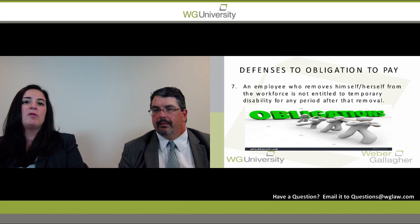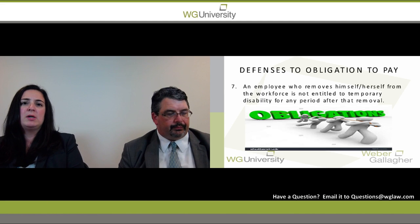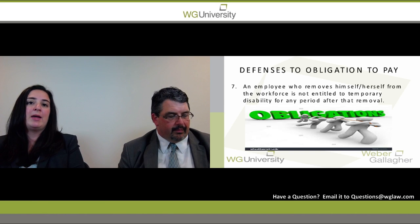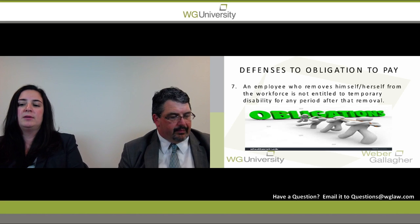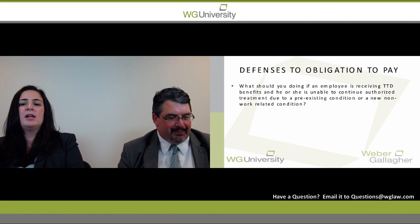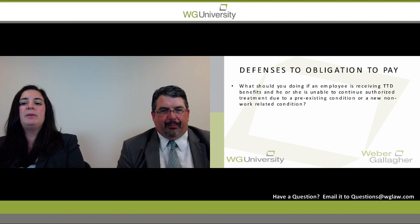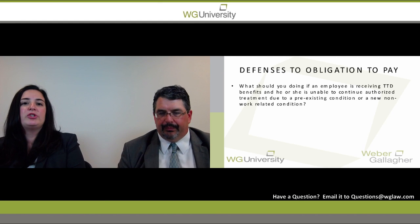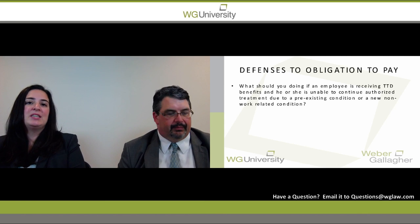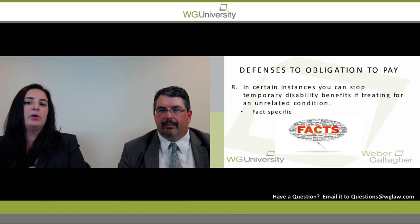A lot of times these are fact-specific cases, so feel free to reach out if you have a similar situation and want our opinion — we'd be happy to give a recommendation on whether to terminate temporary disability benefits. The next question is: when an employee is receiving temporary disability benefits and is unable to receive authorized treatment due to an unrelated cause — whether a pre-existing condition or a non-work-related condition that prevents them from continuing authorized treatment — do you still have to pay temporary disability benefits?